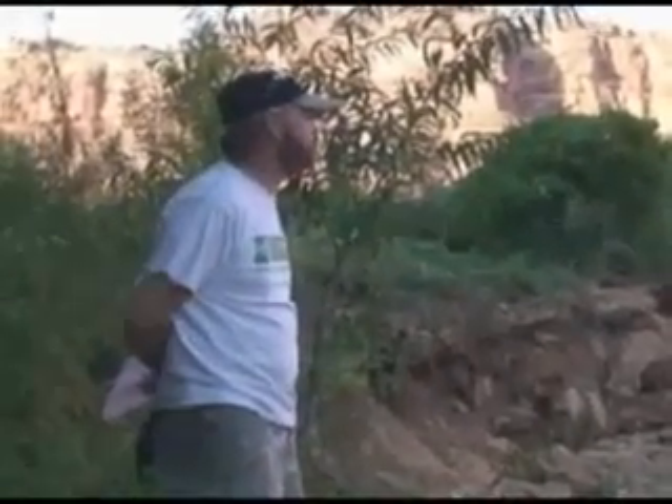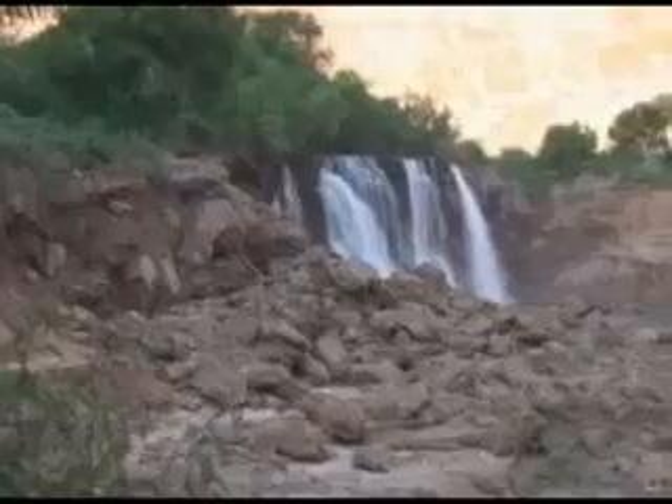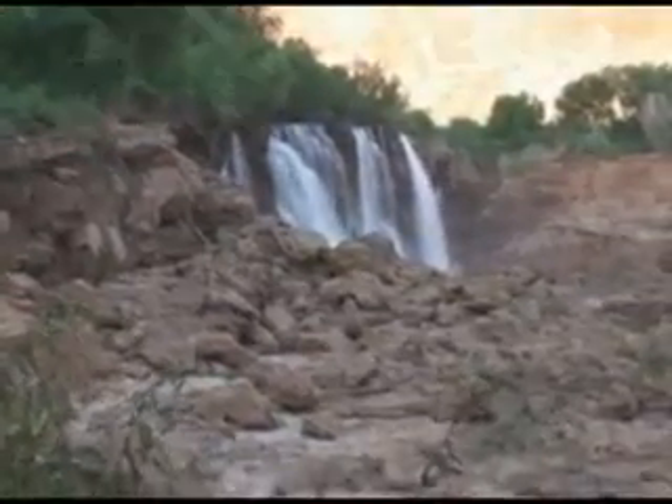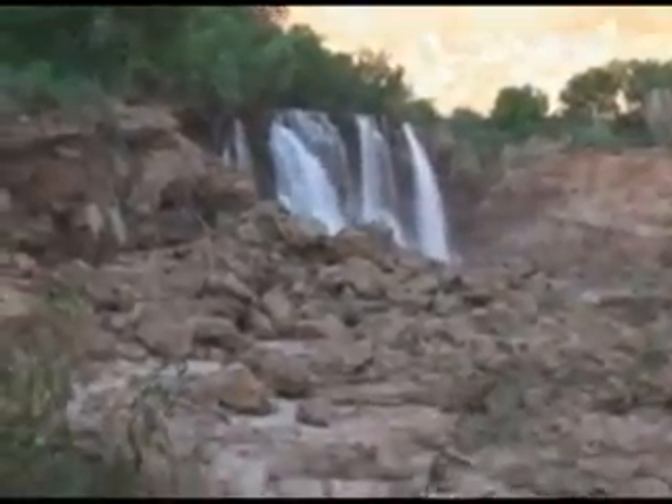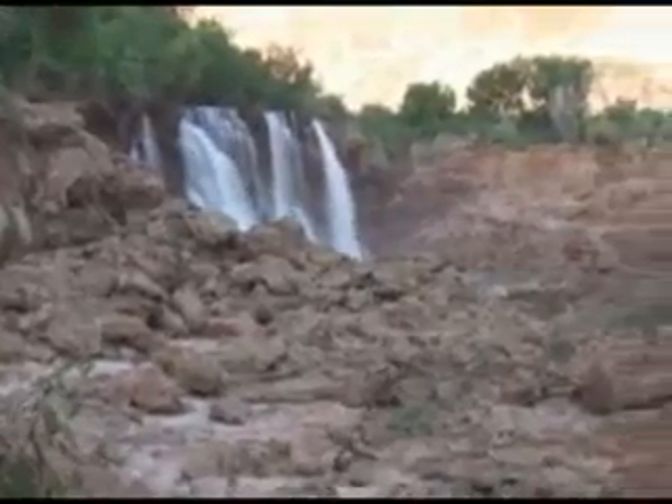It's August 29th, one day short of two weeks from when this flood occurred here. We're estimating it was 67,000 cubic feet per second. This fault is not visible before — the water needs to access so much farther over to the right here.